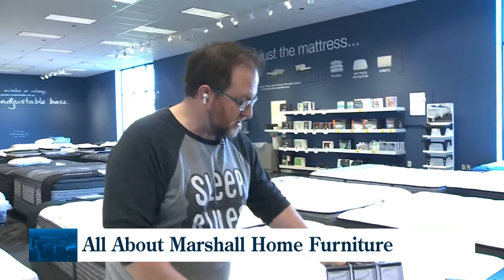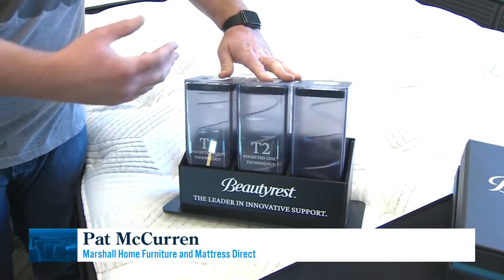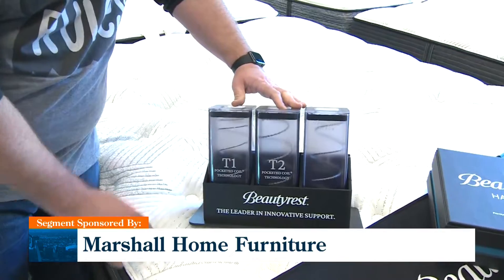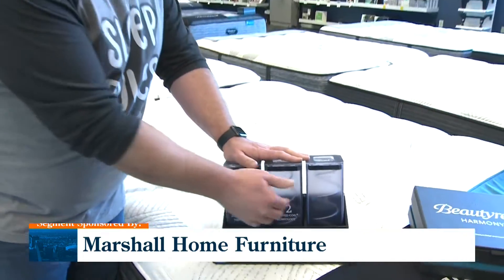The new Beautyrest lineup makes it super simple for people to find a mattress that fits. This is the T1 — basic support. If you're a larger size, the T2 gives you double support. We recommend most people go with this for an adult master bedroom. Then the T3 is the triple braided luxury support. We're boiling it down to one, two, three — making it easy for people to get a better night's sleep.